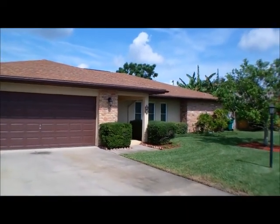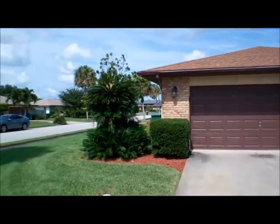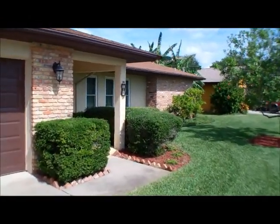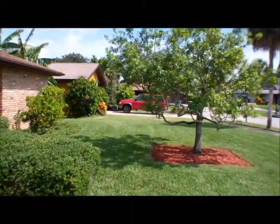Hi, this is Andy Barclay with RE-MAX Elite, and today we are visiting 16 Judy Court in Satellite Beach, Florida. This beautiful home is a three-bedroom, two-bath home with a two-car garage, and it is located in the Emerald Isles community.